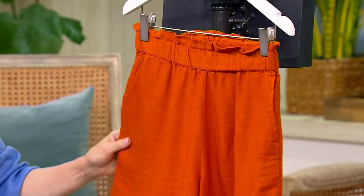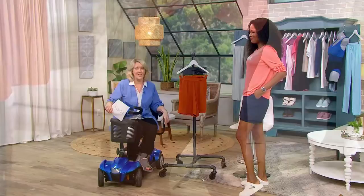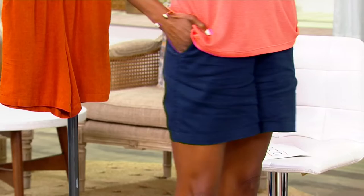First of all, you look great in these, but you're five foot eleven. They really are cute. But who's Jason Wu? He's a big-time designer — does a lot of beautiful dresses for the red carpet, the A-list celebrities. But this is a line that he brings to QVC.